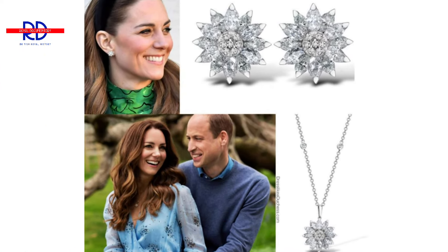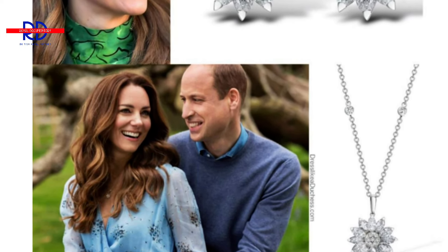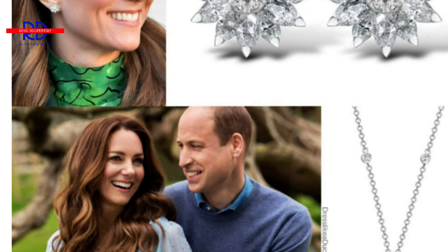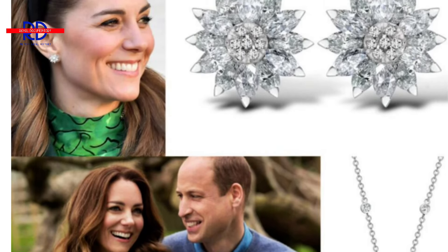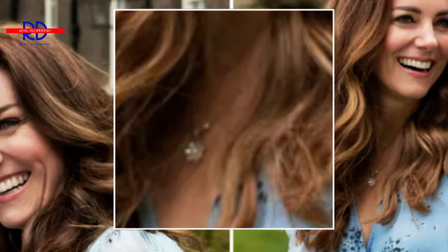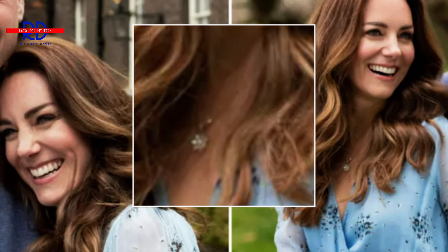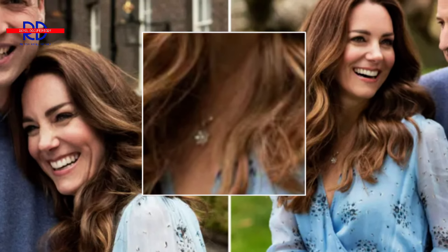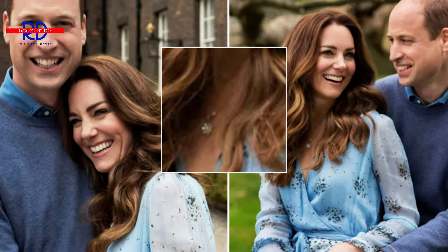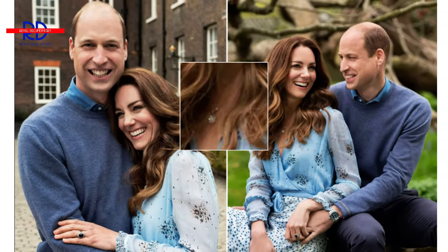5. Diamond Necklace and Earrings by Asprey London, featuring the Daisy Heritage. A beautiful daisy pattern adorned with twelve marquise-cut diamonds forms the basis of Princess Catherine's magnificent studs. The centre of the flower of these painstakingly handmade studs, which cost $29,000, is embellished with pavé-set brilliant-cut gemstones to enhance their brilliance. The Princess wore the studs multiple times, including in Dublin in March 2022 and during the St David's Day Parade in March 2023. In 2021, Catherine wore the $12,350 necklace just twice, for an engagement photoshoot and to record a greeting for Nursing Now. This piece of jewellery is crafted of 18-carat white gold.